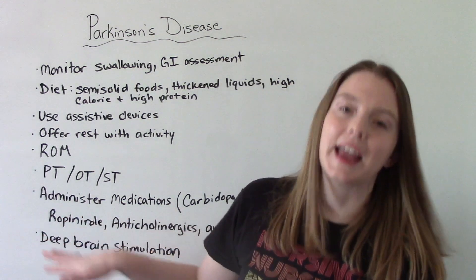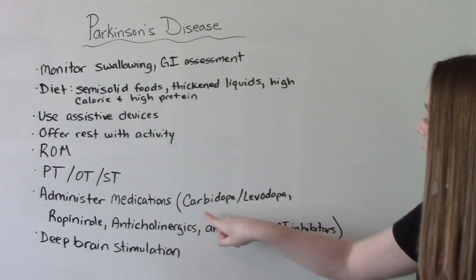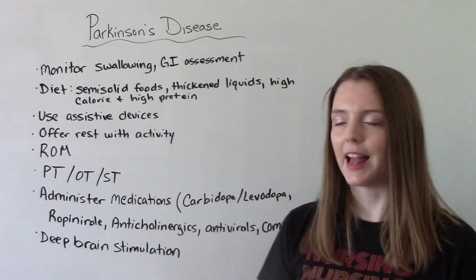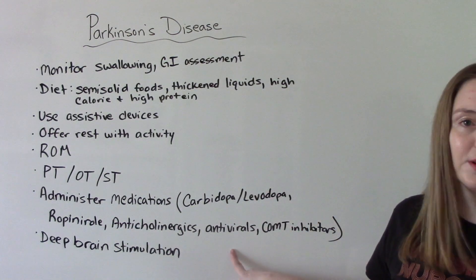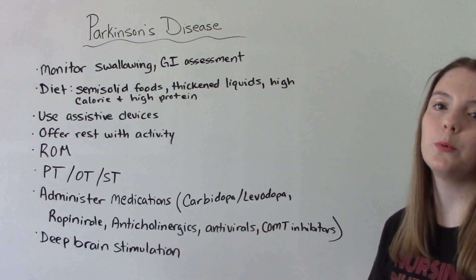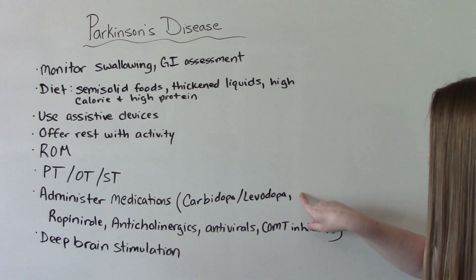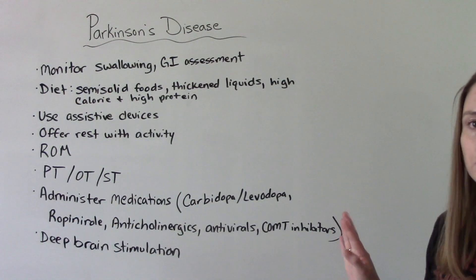When it comes to medications, the classic meds we think of with Parkinson's are carbidopa and levodopa — these are important because they help increase dopamine, and remember the whole problem is less dopamine. Ropinirole also helps release dopamine, as do antivirals. Anticholinergics are more for symptom management, helping with rigidity and such. COMT inhibitors are usually used in combination with levodopa to help it last longer.